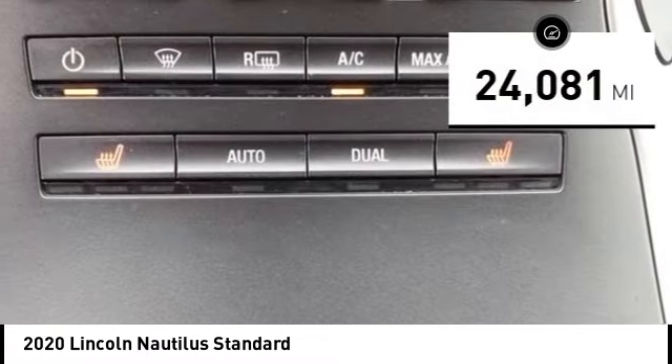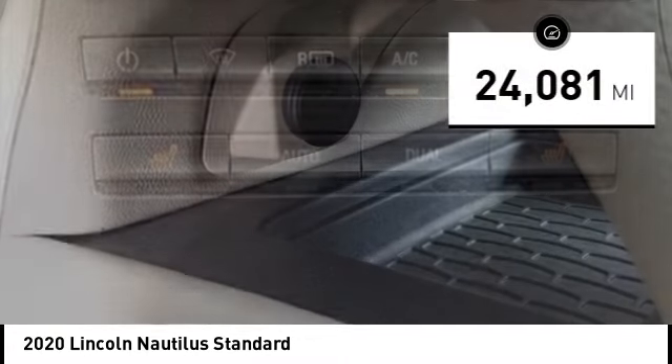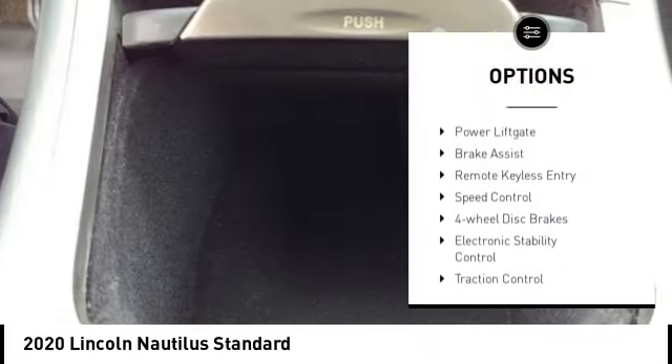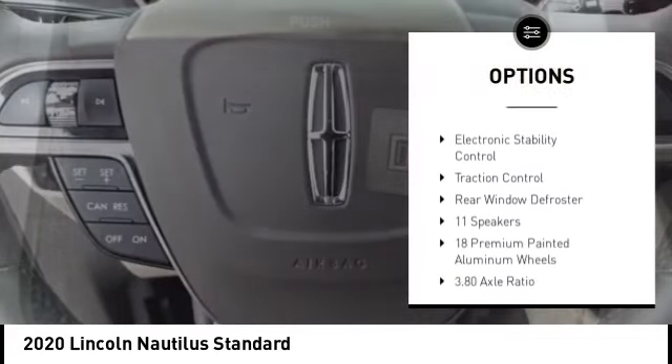This vehicle has less than 25,000 miles. Here are some of this vehicle's great options: alloy wheels, rear spoiler, power lift gate, brake assist.